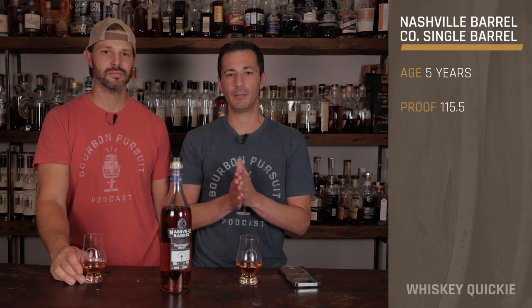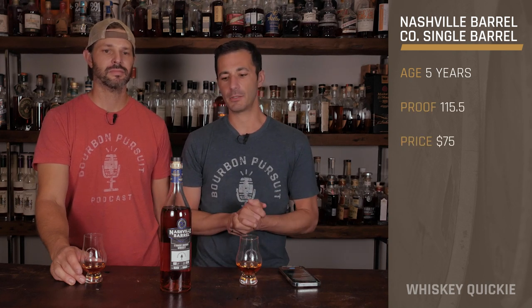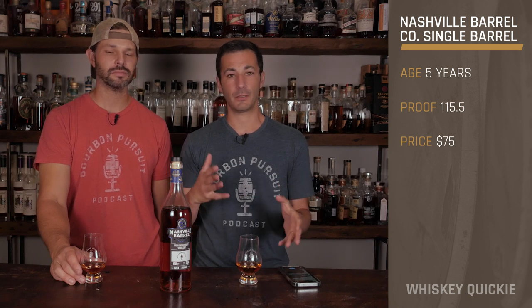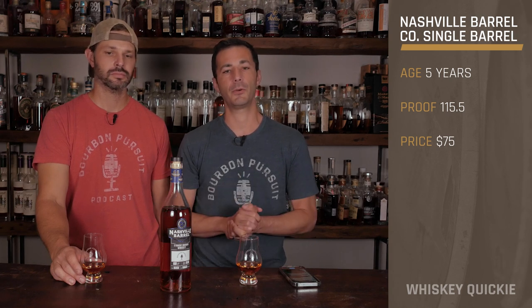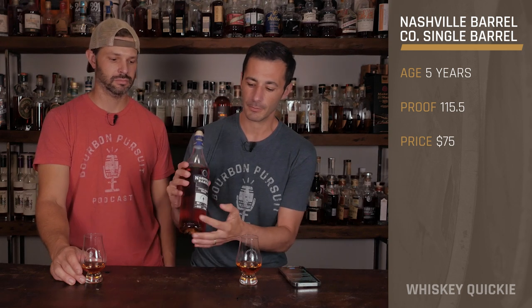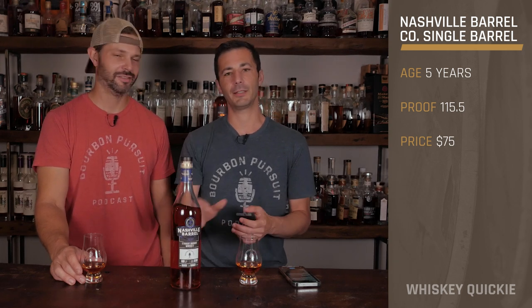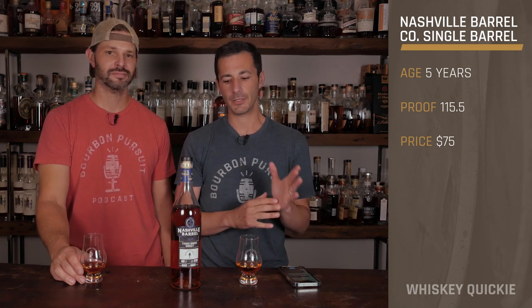Hey everyone, welcome back to another Whiskey Quickie, and today we're taking a look at Nashville Barrel Company — part of their single-barrel product releases. Shout out to Michael Hines, one of the owners, who sent us this to review. He actually put our logo right there on the bottle — nice little touch.